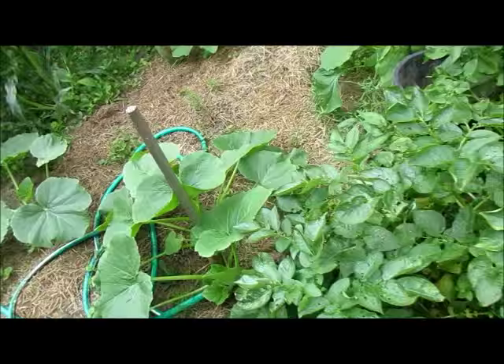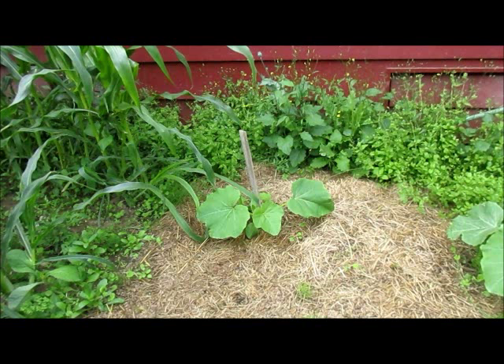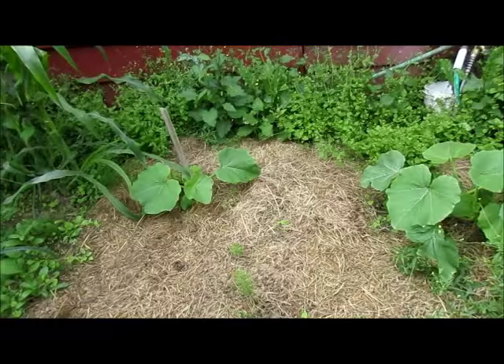The sweetmeat squash is doing very, very well. That was the last one to germinate and it's still coming pretty well. You can obviously tell it's not as big as these ones, but it is coming.